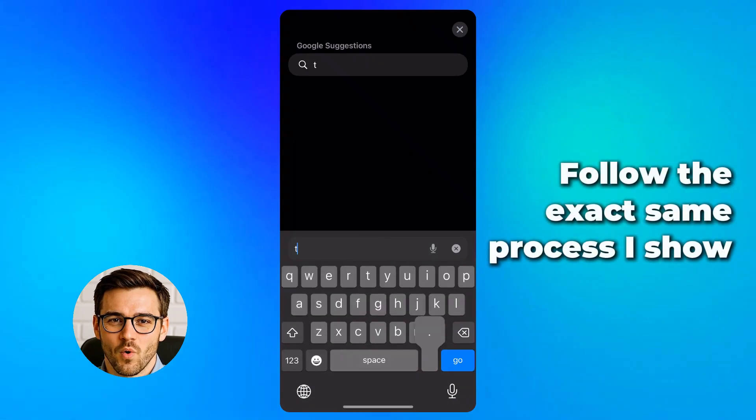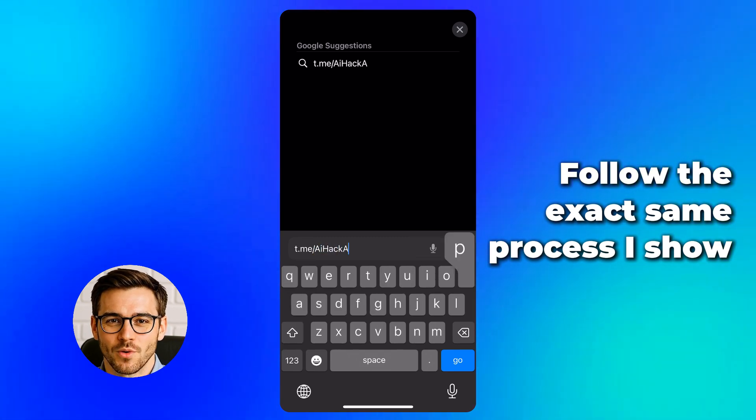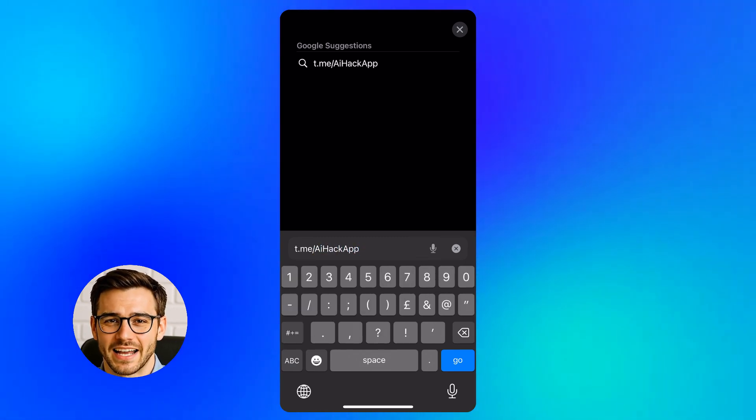But one thing: if you want this to work, you must follow the exact same process I show. Don't skip, don't guess. Just do it exactly like I do.